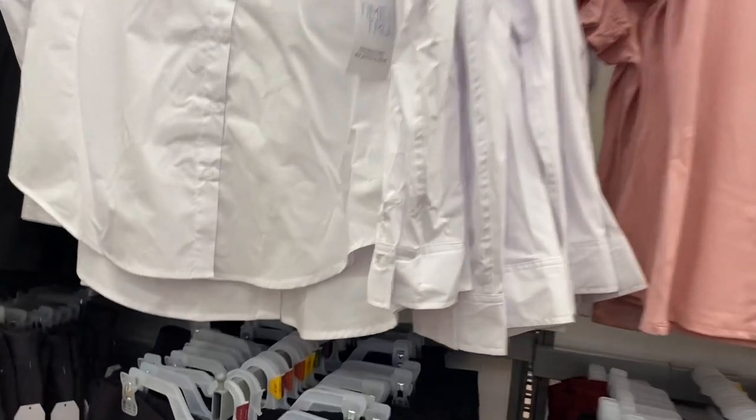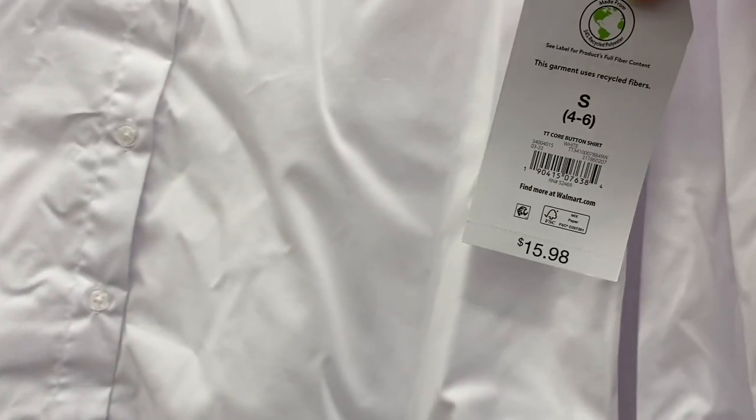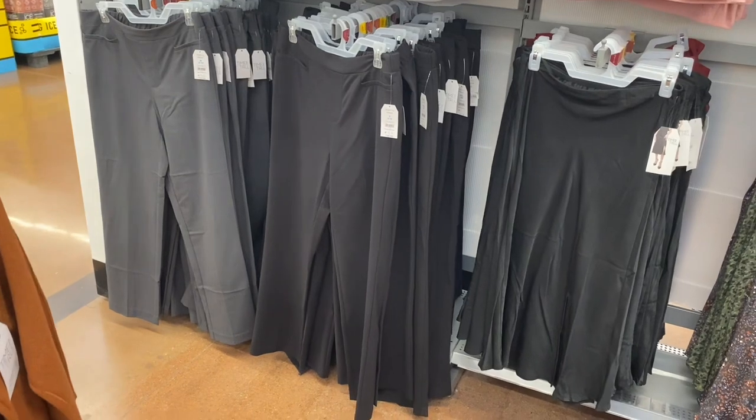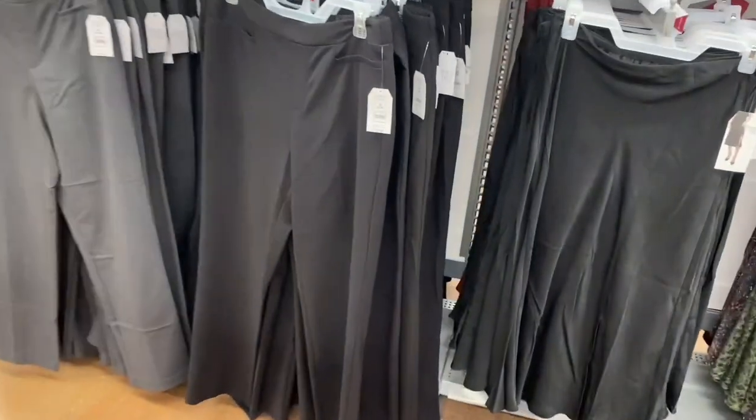They also have some button-down shirts here — I've shown a blue and white striped one. These are $15.98 by Time and True. You can get them in black or white too. And they have dress pants here from Time and True — straight leg relaxed fit at $16.98.